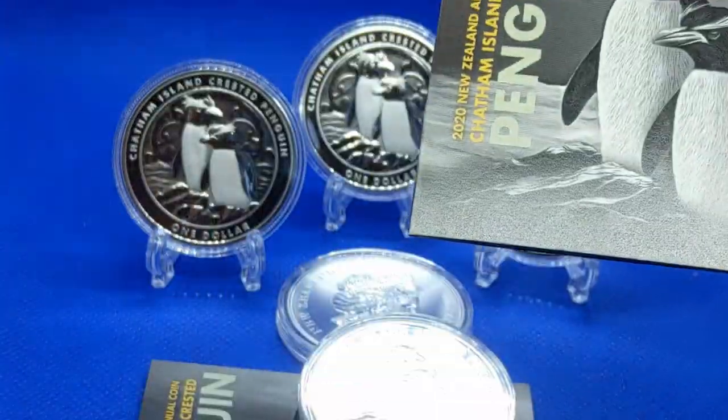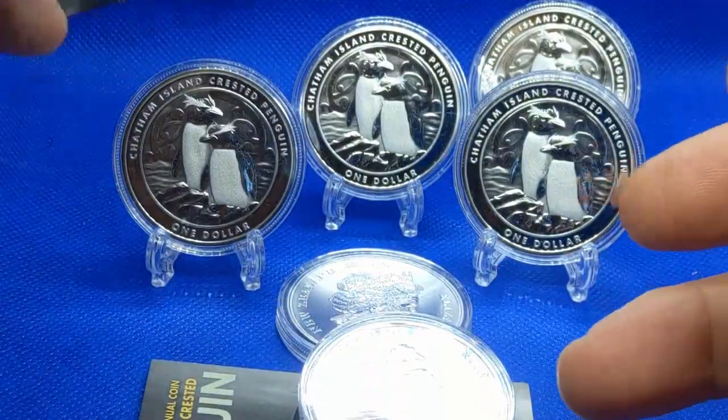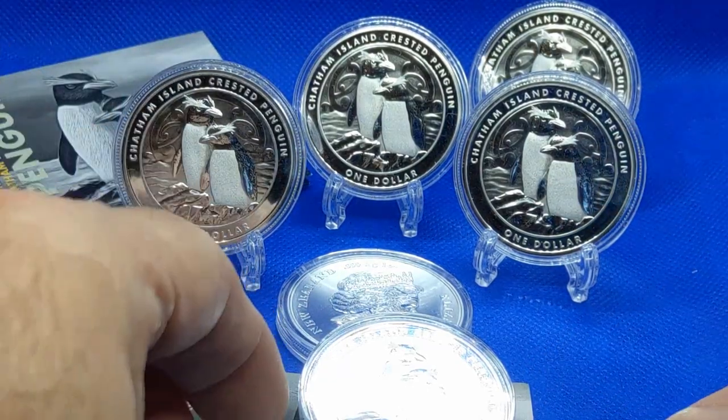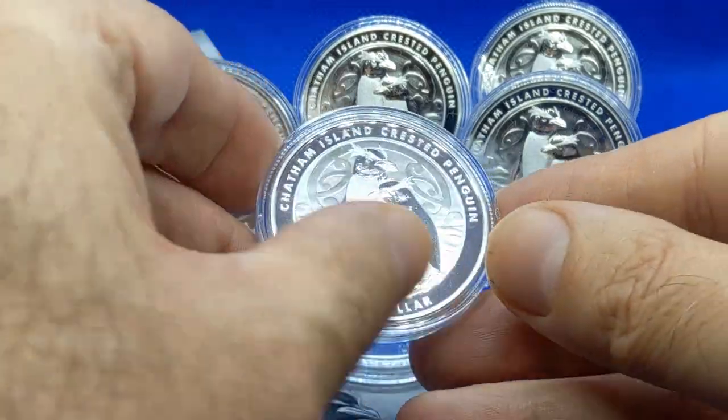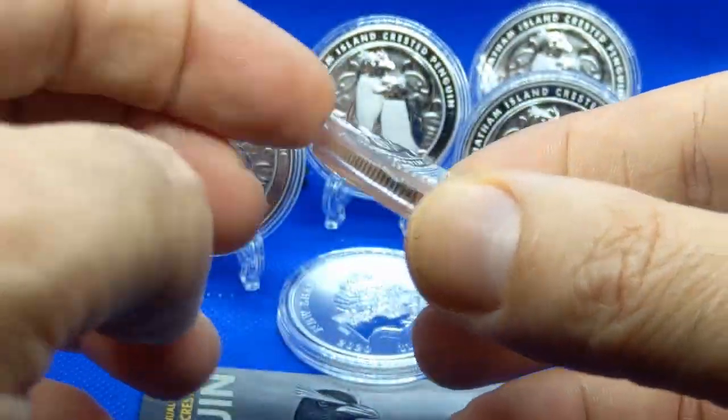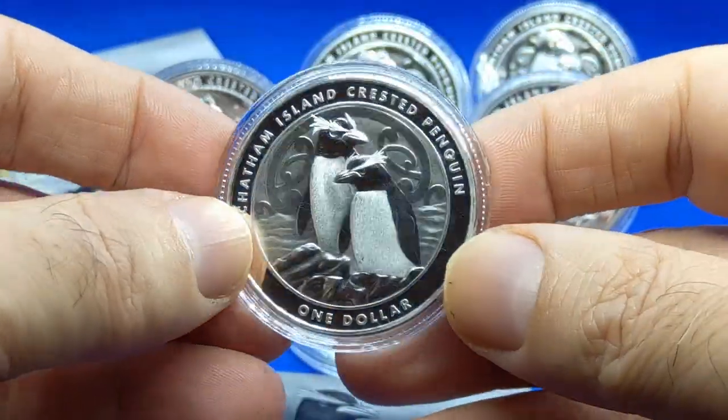A waddle — W-A-D-D-L-E — a waddle of penguins. Here's the coin. I've kept it in the capsule.